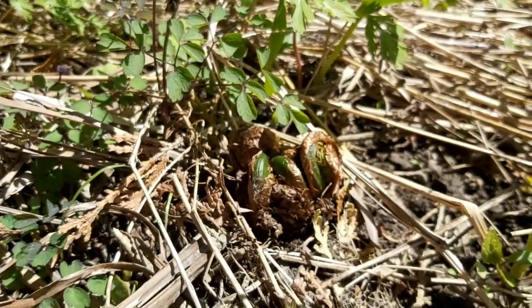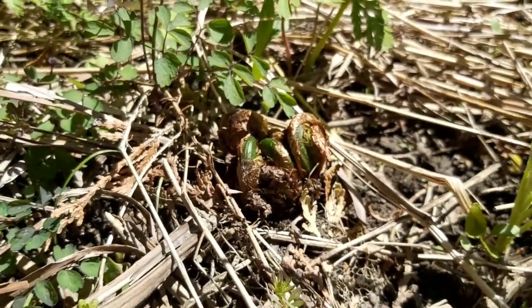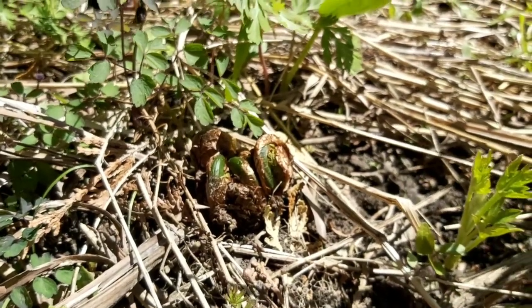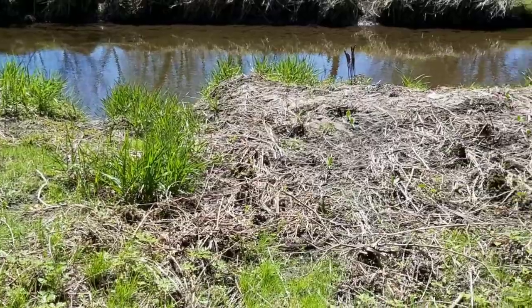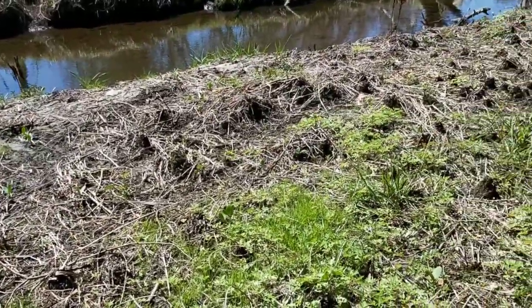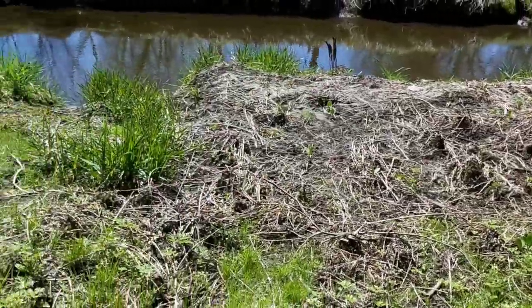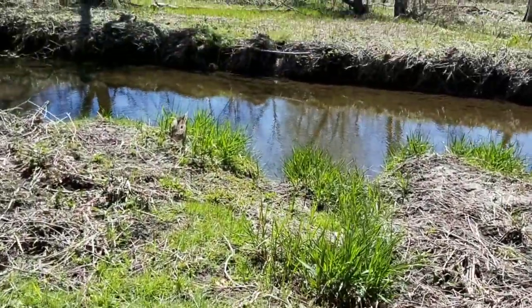It's funny how you can find pretty much a whole meal in one spot. There are the fiddleheads, you can find garlic mustard as a seasoning, and the creek is right there where you can catch fish. So you can get your veggies and your meat all in the same area — mother nature always provides, you just have to know what you're looking for.